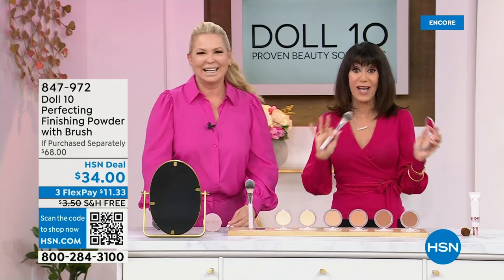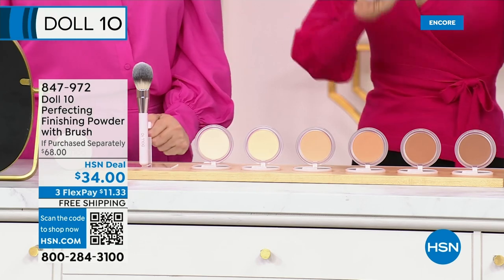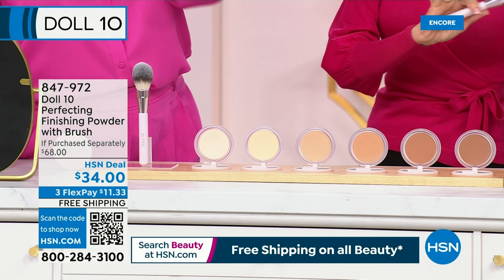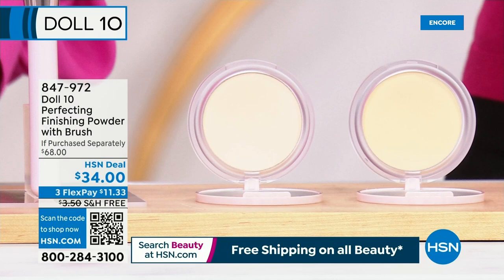New, new, new — obsessed! You know, we talk about how many challenges you have with foundations. I'll tell you, I think you have even more with powders. This is the perfect finishing powder.